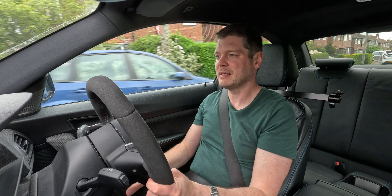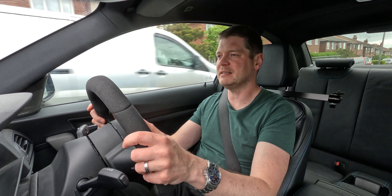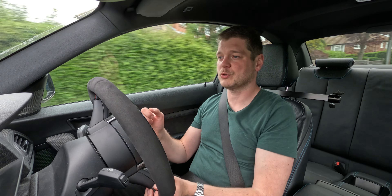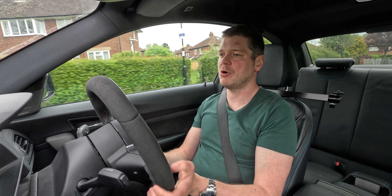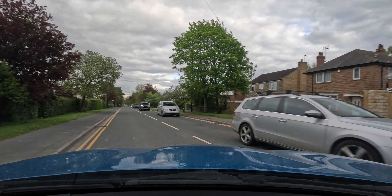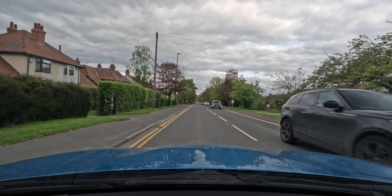The car needs to settle — it's only done about 15 miles since the suspension went in. It already changed since he dropped it off at my place, so it definitely needs a bit more miles to settle. However, it's starting to look more even and the car was corner weighted, so it should sit really nicely on the road. The geo was done so the car should feel fine.